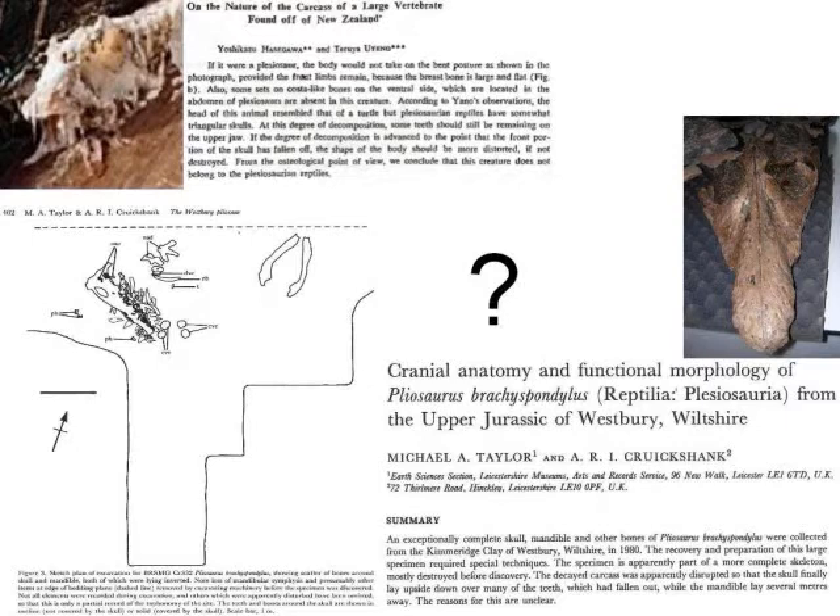The paper continues: some sets of costal-like bones on the ventral side — talking about the gastral ribs, located in the abdomen of plesiosaurs — are also absent in this creature. According to Yano's observations, the head resembled that of a turtle, but plesiosaur reptiles have somewhat triangular skulls. At this point of decomposition, some teeth should still be remaining in the upper jaw. From the osteological point of view, we conclude that the creature does not belong to the plesiosaur reptiles.